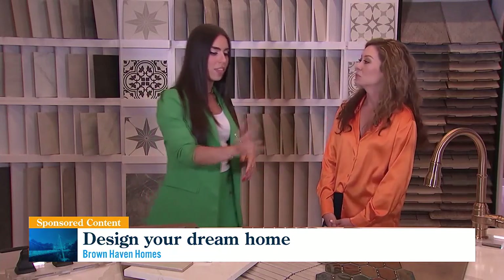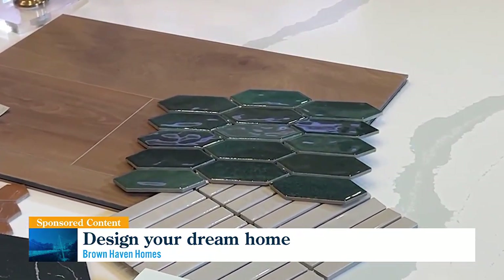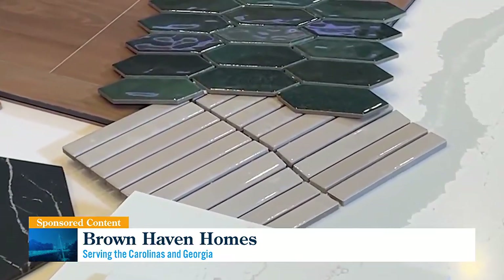Moving up the room, this backsplash is fabulous — we're seeing that color a lot. The emerald, jewel tones are really, really hot right now. You kind of have the juxtaposition of the neutrals but the jewel tones — a nice neutral background and then fun pops of green. The picket tile is a really fun, updated look.